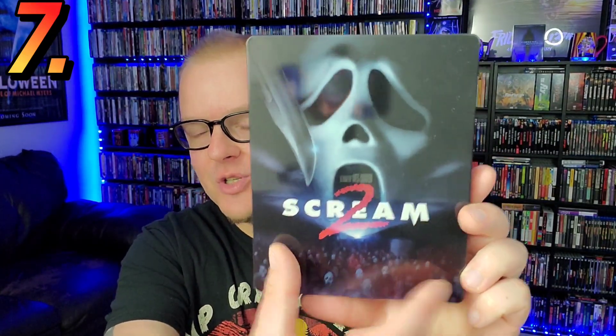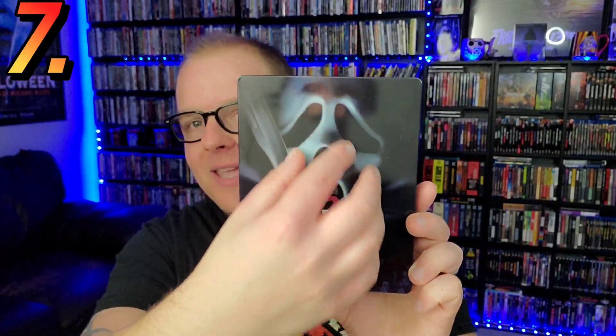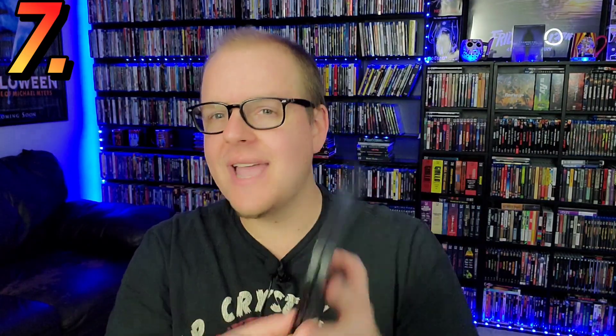At number seven is the Scream 2 4K steelbook from Paramount. When it was first announced I absolutely fell in love with it — Scream 2 is my favorite of the franchise. The fact that they put the theater opening scene on the cover is super cool; you can see everybody sitting in the theater with Ghost Face masks on, the big Ghost Face up top, and then 'Hello Sydney, remember me?' with a knife on the back. I think number seven is the right spot for Scream 2.